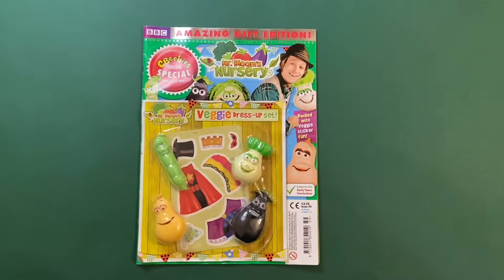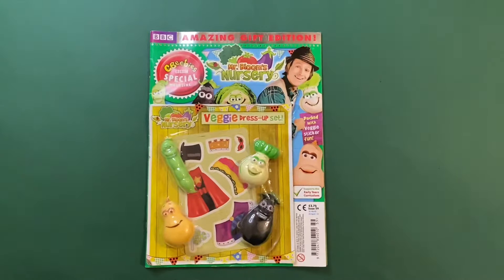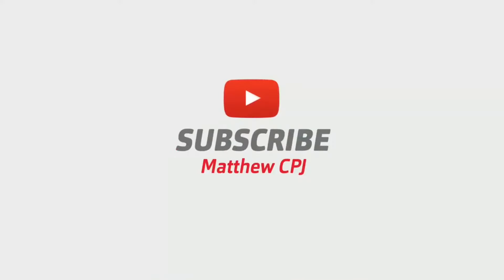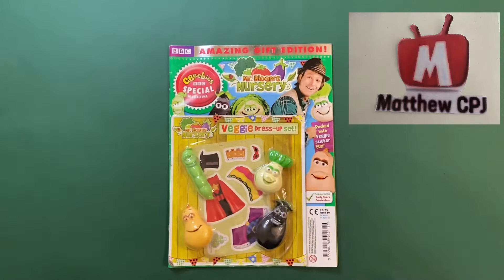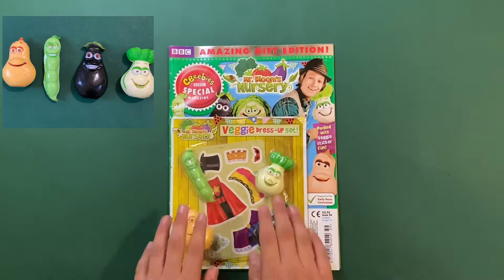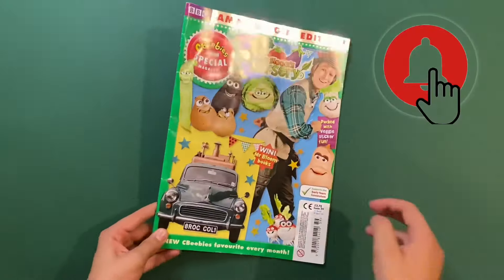Hello guys, it's MatBCBJ here with this Mr Bloom's Nursery magazine, and this set is a veggie dress-up set. Before I start this, please like and subscribe. I'm gonna show you this at the end.